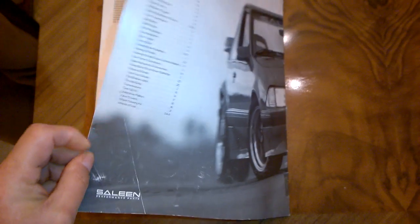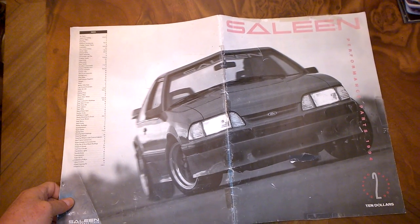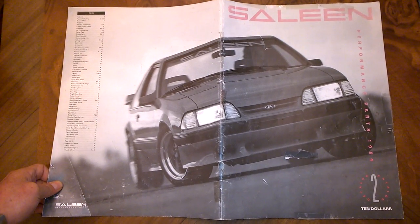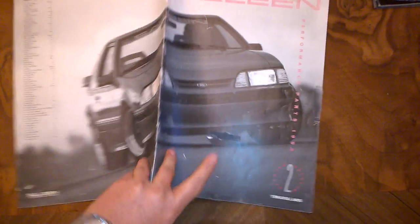I didn't realize it, but I've reached the last page. The back cover has an index on it and shows the other half of the Fox Body Mustang laid out for the whole shot. And that's my review of the number two Saleen performance parts catalog from 1994. Look for the next two videos in the near future.